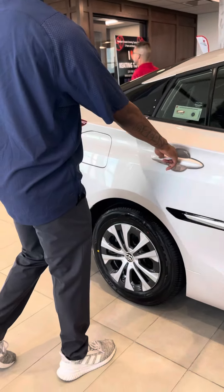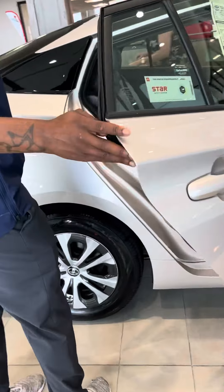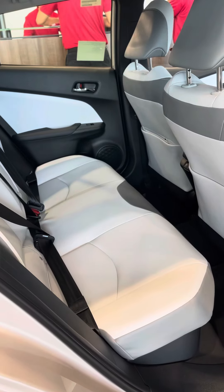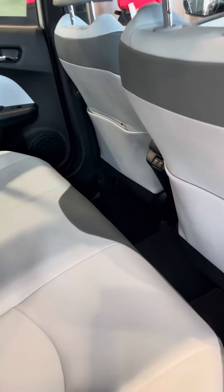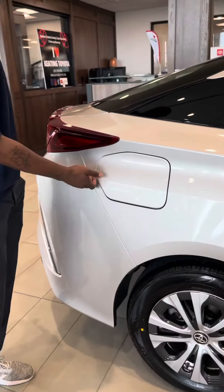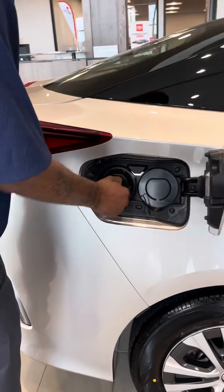You have a 1.8 liter four cylinder engine. This vehicle does have rear plug-ins in the back for USB ports. Also, this vehicle is a plug-in — a plug-in vehicle.